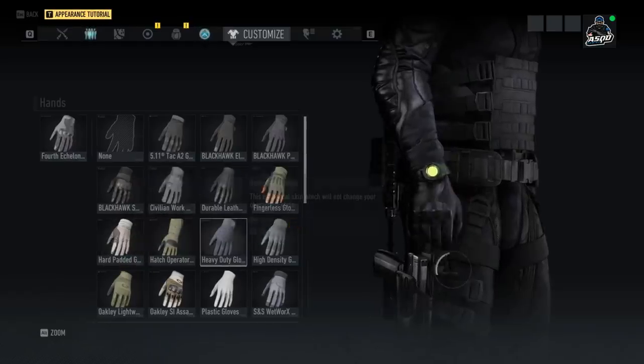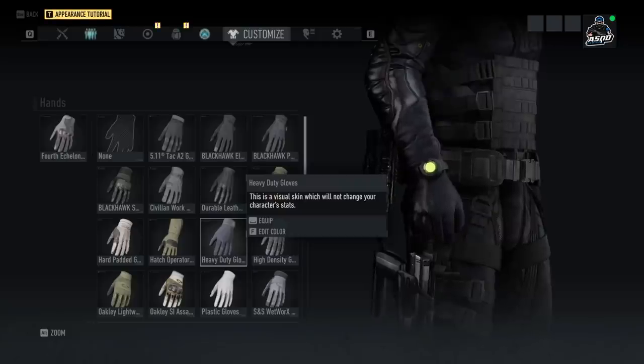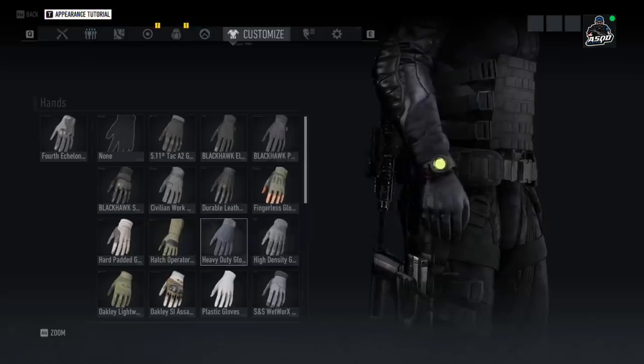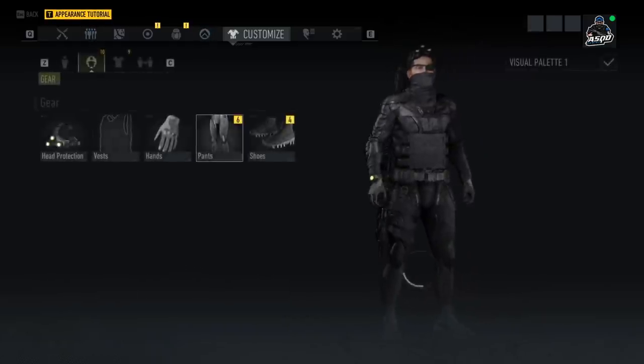Moving on to the gloves — we have the Hard Padded Gloves, pretty straightforward, definitely one of the better looking gloves in the game. We have the Heavy Duty Gloves which are one color without a lot of detail. Then we have the High Density Gloves, also pretty one-color. Of this set, the Hard Padded Gloves look the coolest.